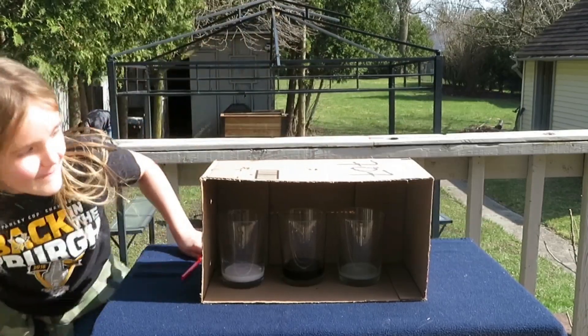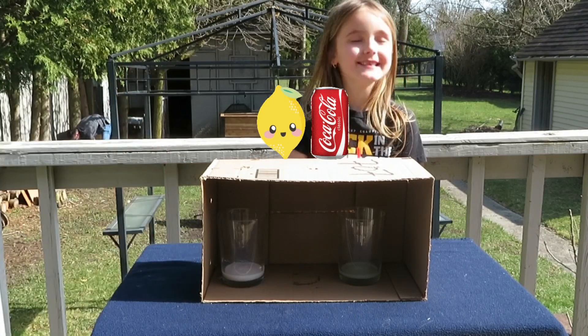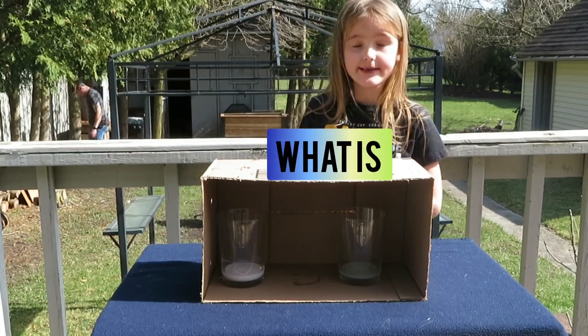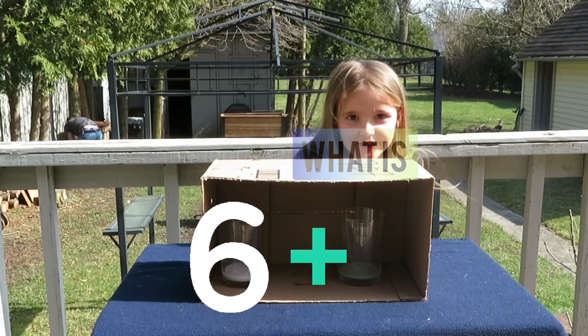What was your least favorite one? Strawberry jam and milk. What was your most favorite one? So you have tried six different weird drinks.